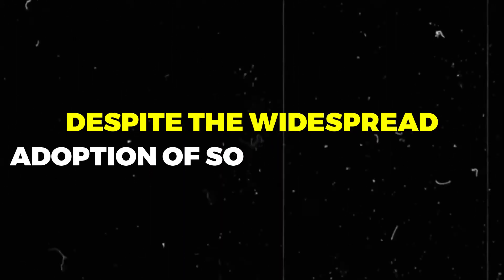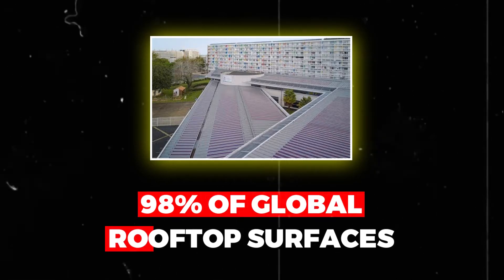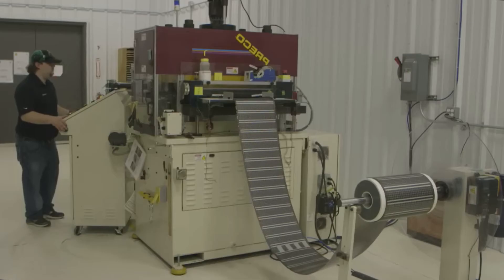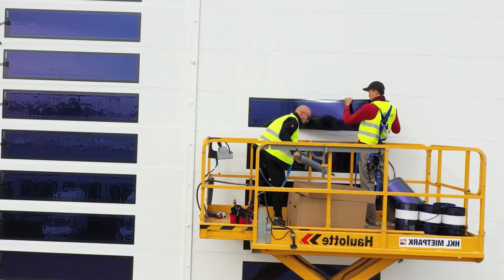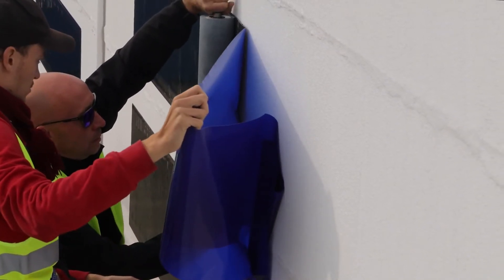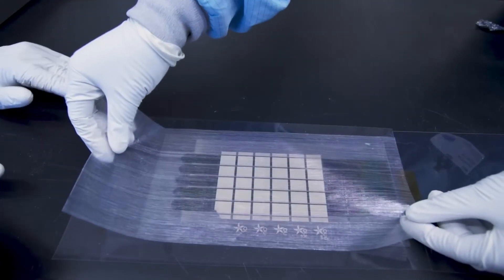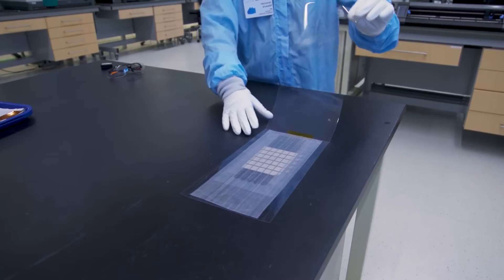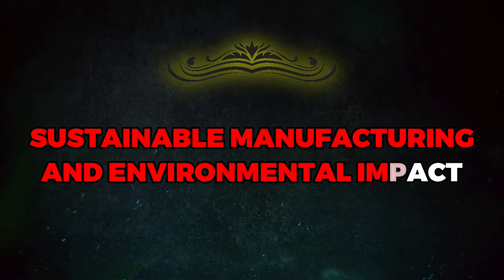Despite the widespread adoption of solar technology, a staggering 98% of global rooftop surfaces remain untapped for solar power generation. Heliatek Solar Films offer a revolutionary solution, empowering every building to become a potential source of electricity. This innovation is particularly beneficial for structures requiring lightweight solutions or materials that cannot be penetrated by traditional solar panels, and by democratizing access to solar energy, Heliatek is poised to revolutionize the renewable energy landscape.